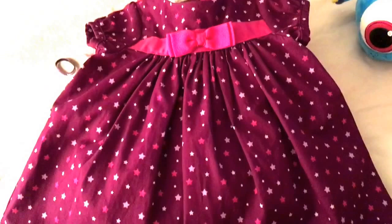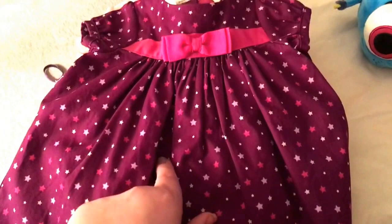Sorry the lighting's not the best, it's nighttime. Anyways, I got this on clearance and after my 20% off — for $5!